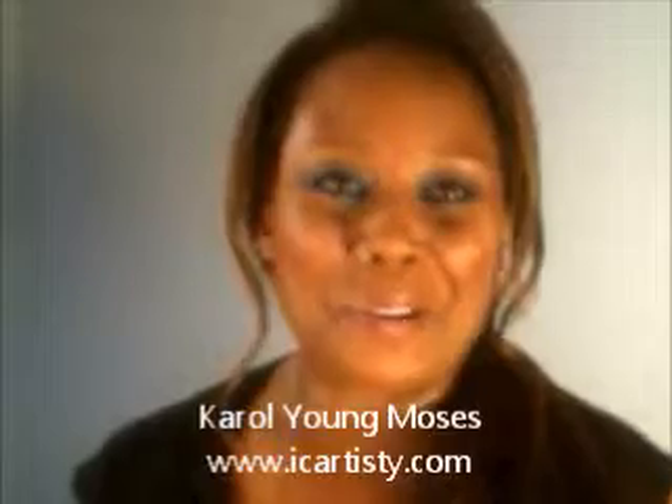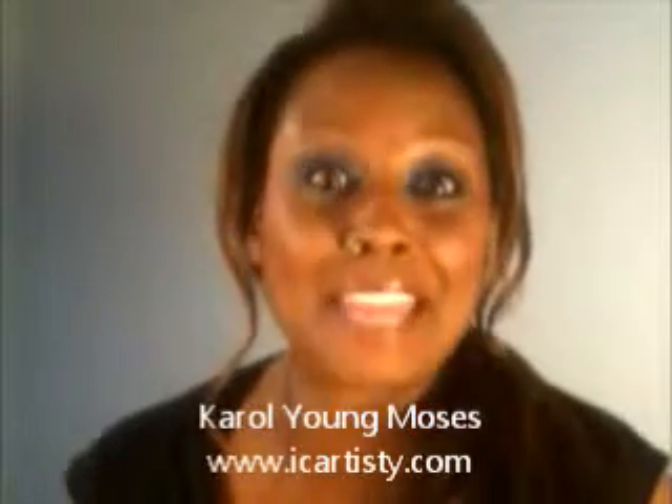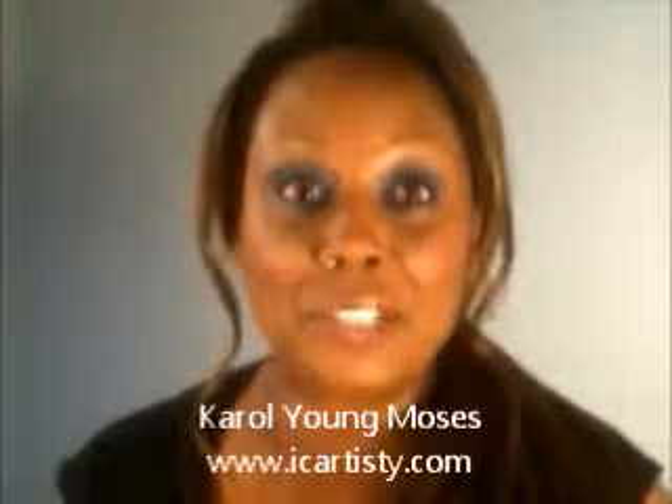Hi guys, it's Carol with a K, makeup artist and beauty expert with ICR. Thank you so much for visiting my channel. Please remember to share, like, and subscribe so that you can see all of the looks that I'll be putting on here for you.